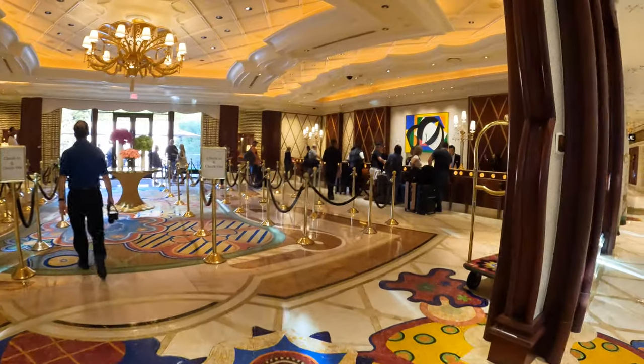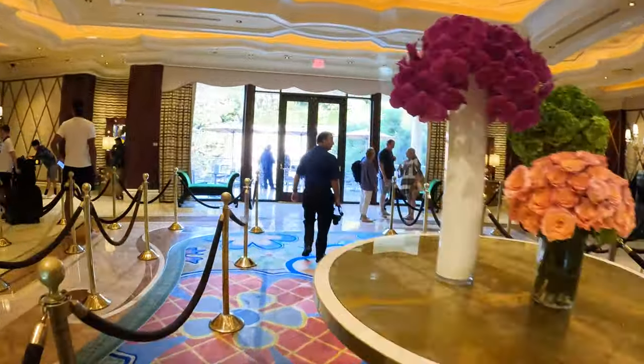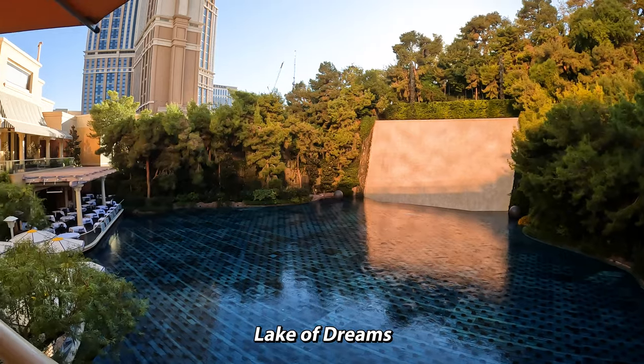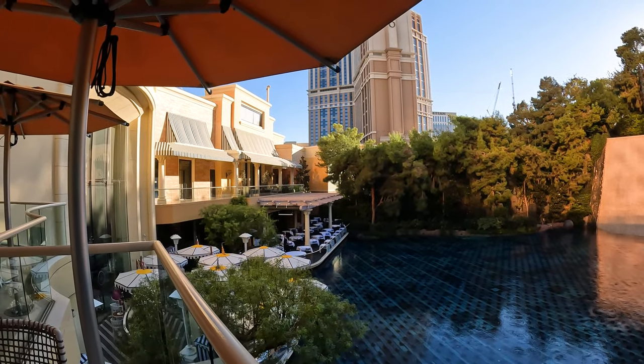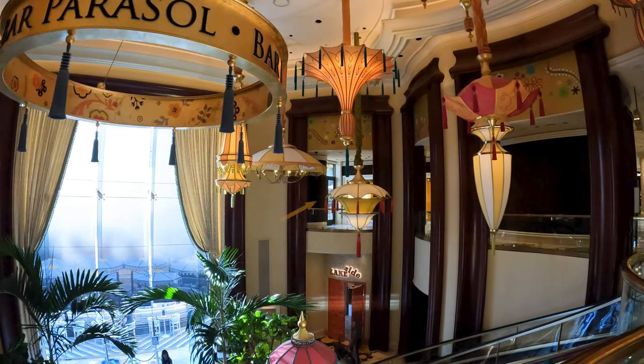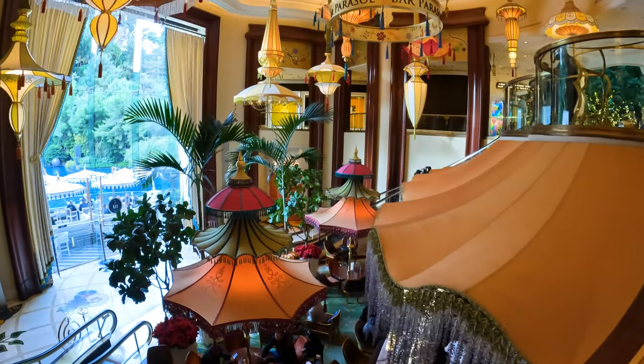The lobby area is also quite colorful, and it leads you outside to the Lake of Dreams. Here you can see the SW Steakhouse Restaurant, where you get a great view of the free nighttime Lake of Dreams show. You can also see the Lake of Dreams show by going through that door on the right onto a balcony, or by going down the escalator, where you'll see the Bar Parasol.